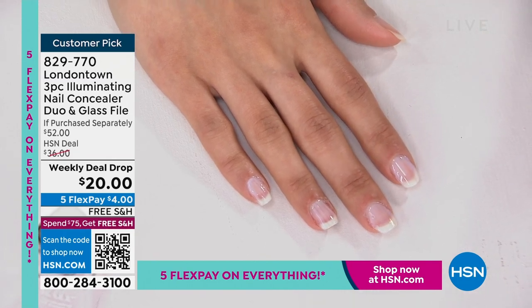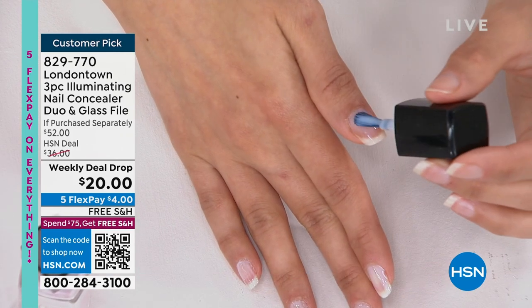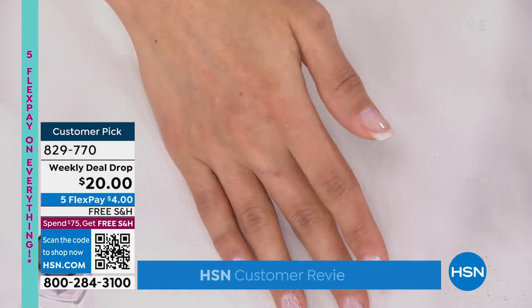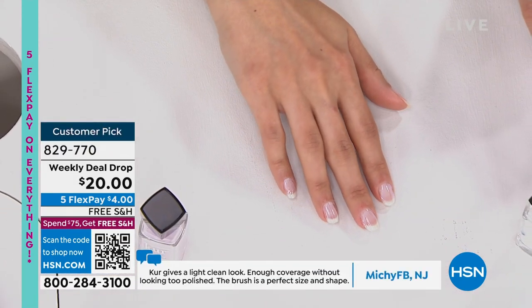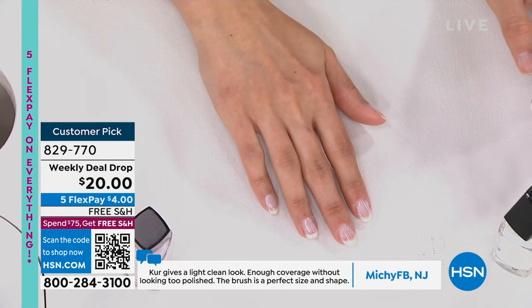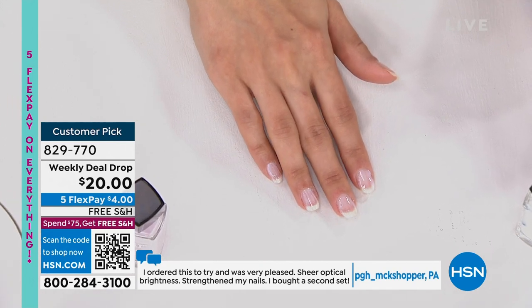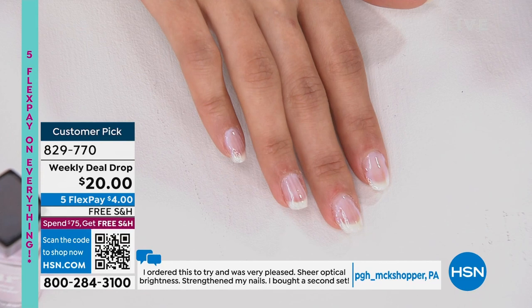Our customer reviews really speak for the product. We have hundreds upon hundreds of reviews saying 'this was the best nail investment I ever made,' 'this covered up everything I hated about my nails,' 'I finally love my hands again,' 'I'm taking a break from my acrylics.' This is a great way to restore your nails while taking a break and showing off your natural nails.